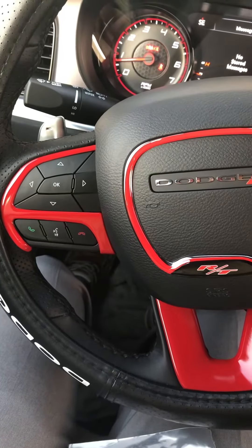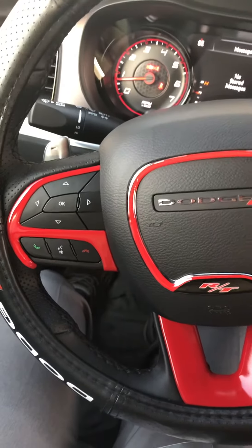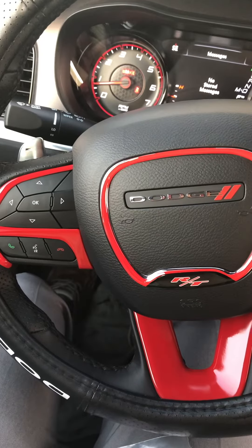What's up y'all, it's your boy Hemi For Real 77 coming at you again. I just picked up this 2021 Charger RT and I'm doing some upgrading on interior features.